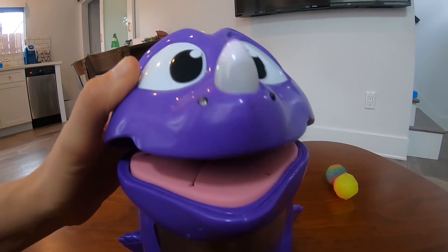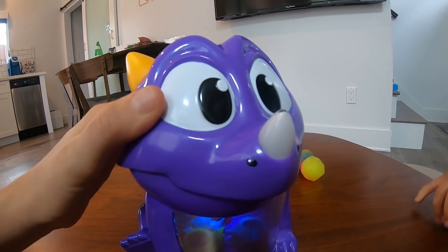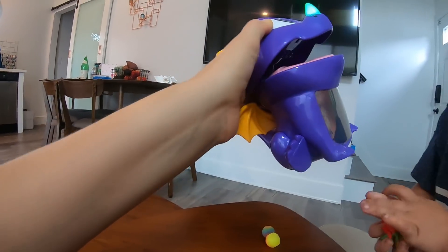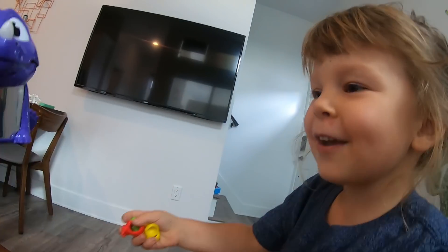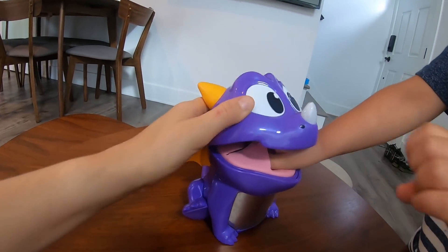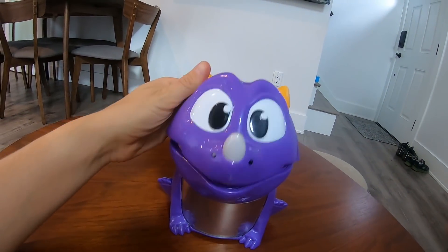Dragon, you need to stop biting people! I'll stop biting people! Can I have a kiss, River? Can you give me a kiss? I still want to eat the treasures! Rawr! Rawr! Rawr! That was so yummy!